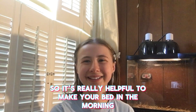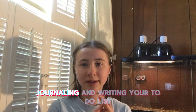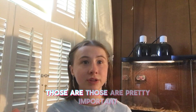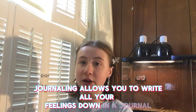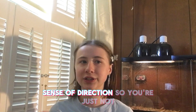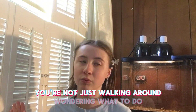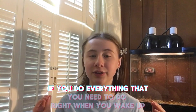One of the things I've done is journaling and writing a to-do list — those are pretty important. Journaling allows you to write all your feelings down, and writing a to-do list gives you some sense of direction so you're not just walking around wondering what to do.